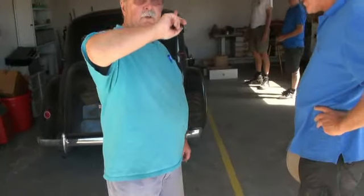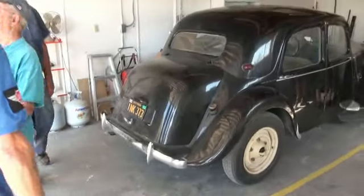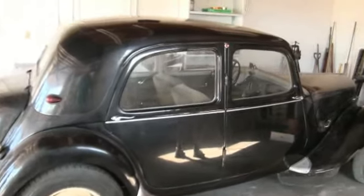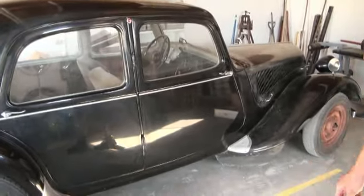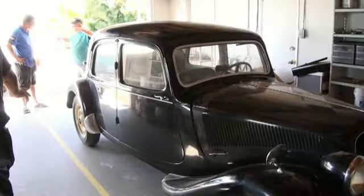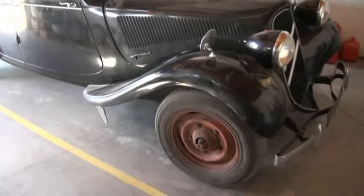When you guys leave here, you go 11 miles down the road, you'll come to a little restaurant that says Royce. There's some commercials and they used the two CD in that. This is the one — they had one of the, what do you call them?